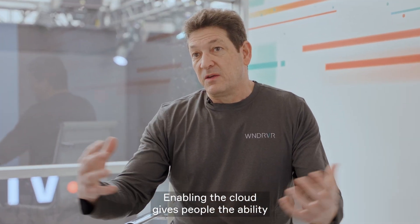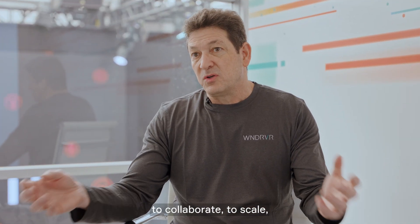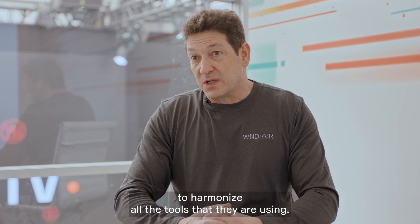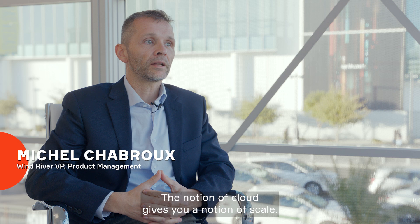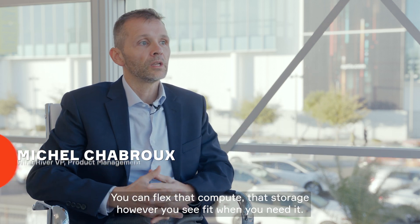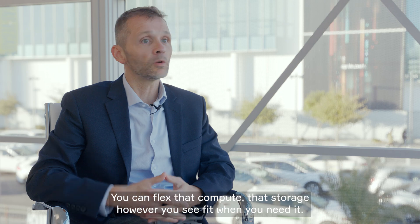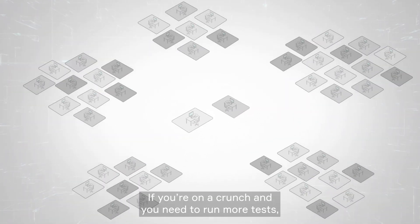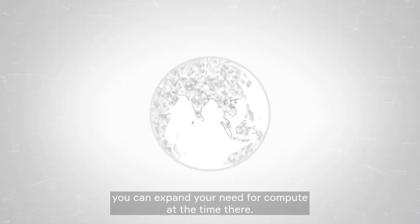Enabling the cloud gives people the ability to collaborate, to scale, to harmonize all the tools that they're using. The notion of cloud gives you a notion of scale — you can flex that compute, that storage, however you see fit when you need it. If you're on a crunch and you need to run more tests, you can expand your need for compute at that time.